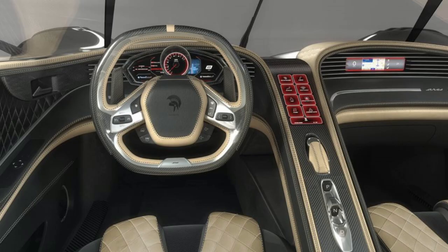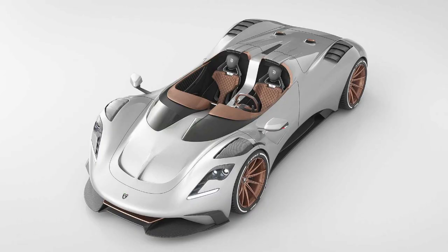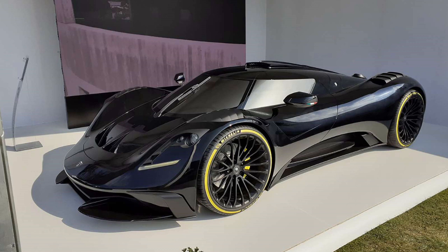When it comes to the interior, you'd really only recognize the shape of the steering wheel from the original car, but the curves, center console, and materials all look really well put together. Obviously with the looks and power like this, the price is going to be pretty hefty and it's supposed to start around $600,000.